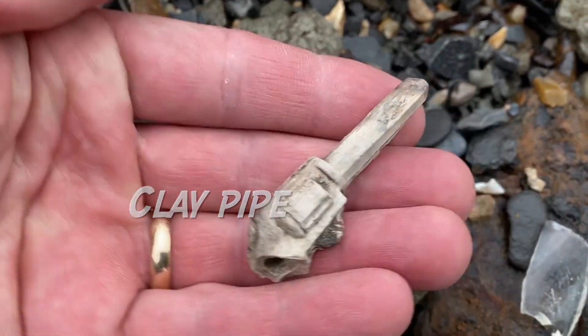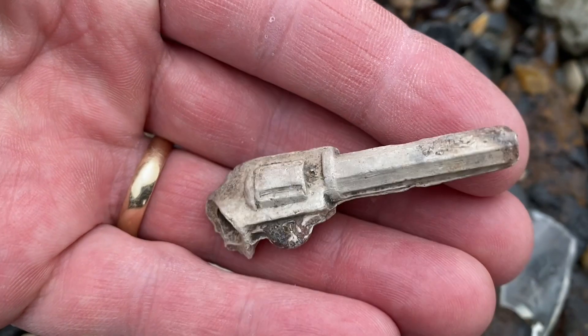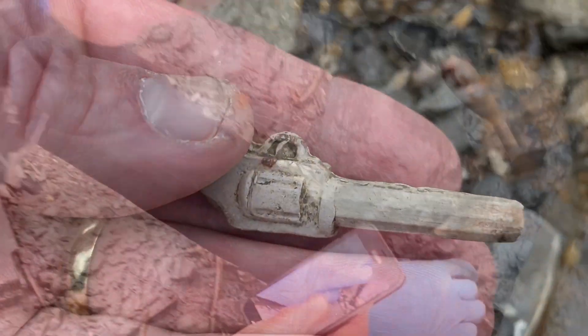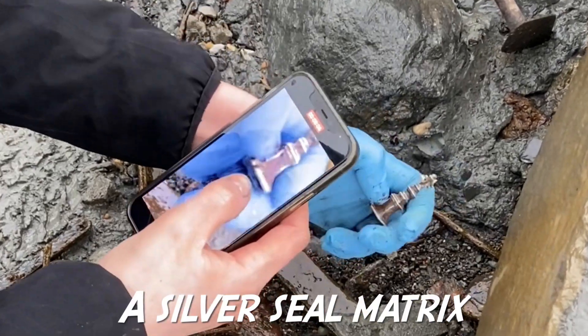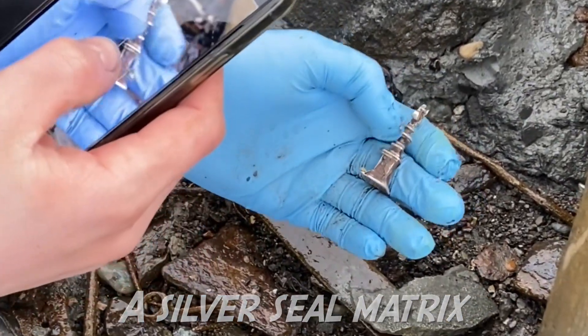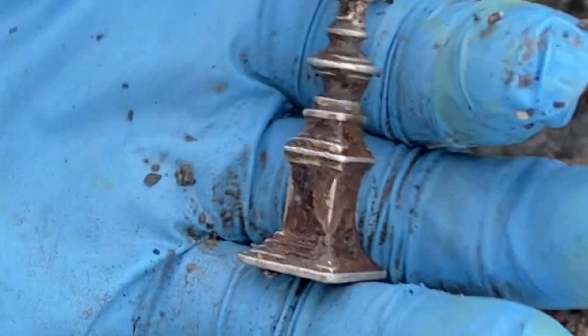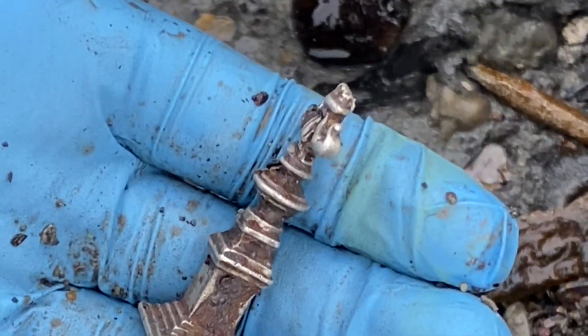You always find like-minded people with similar interests along the Jurassic Coast, and Tom is no exception. He's really diligently looking for fossils and antiquities at low tide, especially on the 2008 landslide.